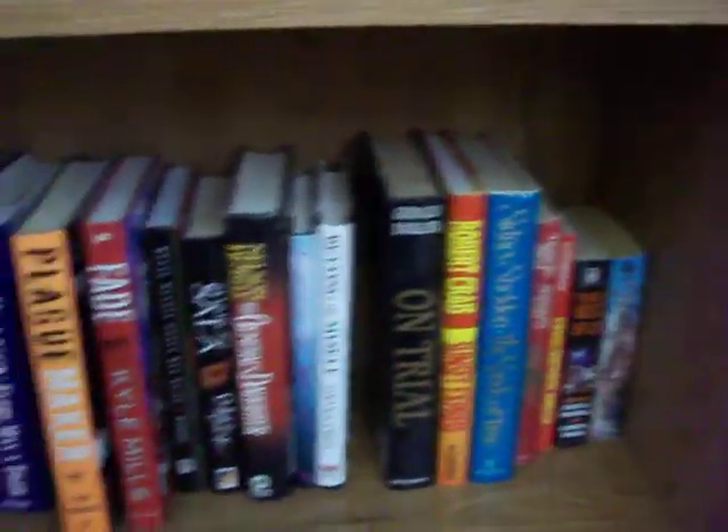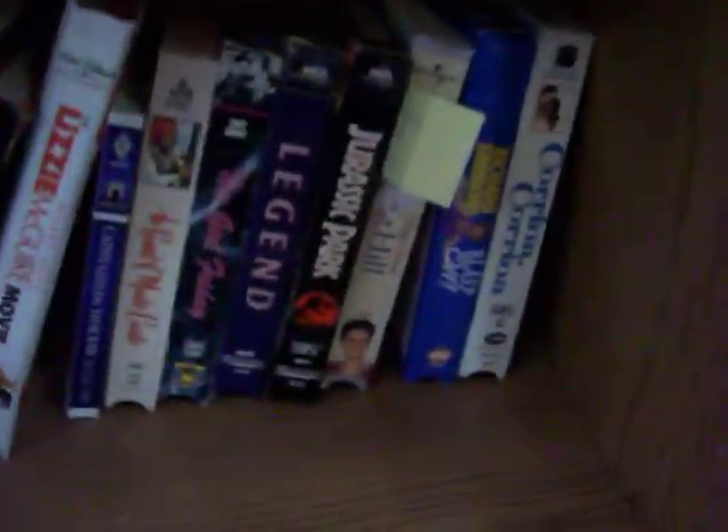Got books for children and adults. Most of the paperbacks are just a dollar — romance novels, westerns, mysteries. Got some hardback novels as well, and a few VHS videotapes: Karina Karina, Legend, His Girl Friday, The Count of Monte Cristo, and The Lizzie McGuire Movie.